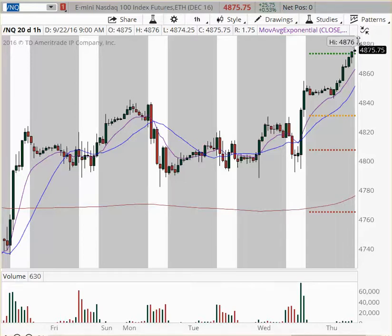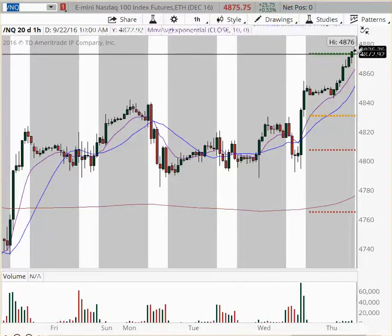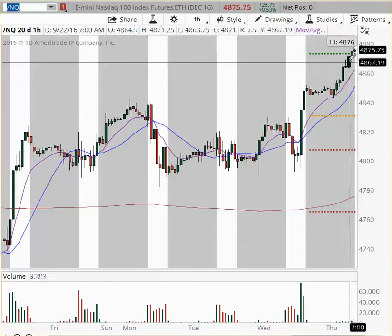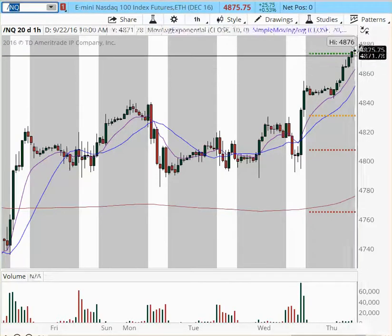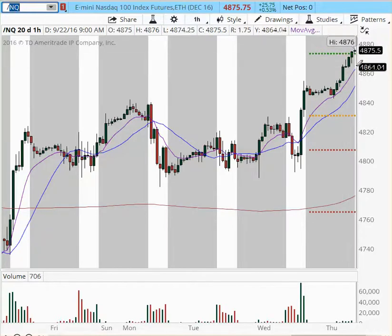So 4915 is going to be the next target. Expect a pullback at this price level — if it's going to pull back, look for 4860. It looks like a really strong consolidation here. We're going to see how the New York session opens, and if there's going to be some profit taking, I would expect it at around 11 o'clock.